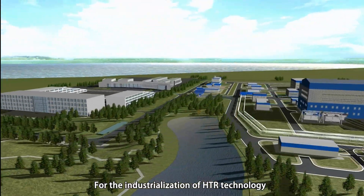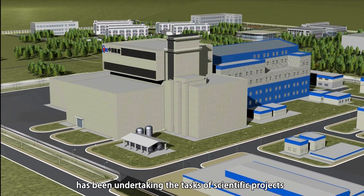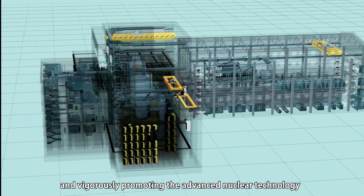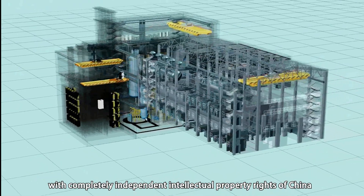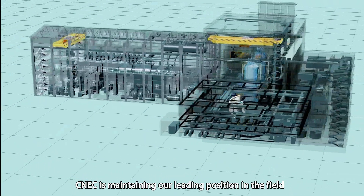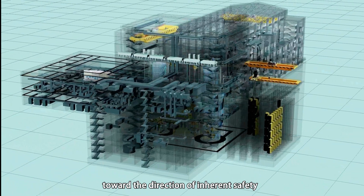For the industrialization of HTR technology, China Nuclear Engineering Group Corporation, CNEC, with partners, has been undertaking the tasks of scientific projects, engineering research, and demonstration project investment and construction, vigorously promoting the advanced nuclear technology with completely independent intellectual property rights of China. Through actively implementing the Nuclear Power Long-Term Development Plan, CNEC is maintaining a leading position in the field and promoting the development of China's nuclear power towards the direction of inherent safety.